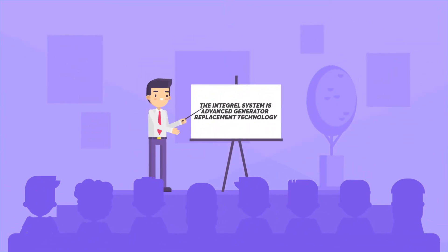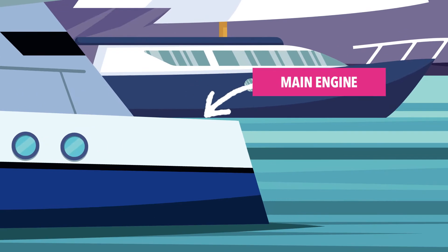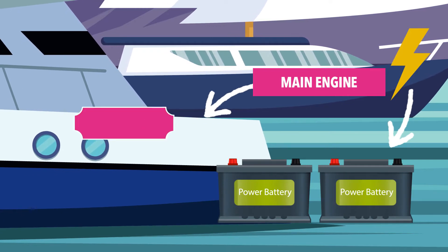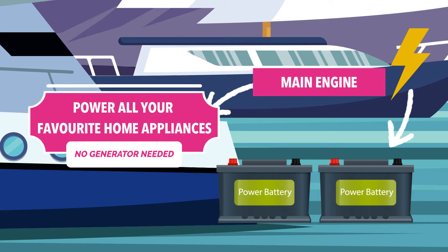The Integral System is advanced generator replacement technology. It uses your main engine to produce huge amounts of electricity very fast. You can store this electrical energy in large battery banks to power all your favorite home appliances on your yacht, so you will not need a generator on your yacht.